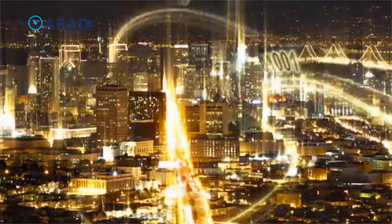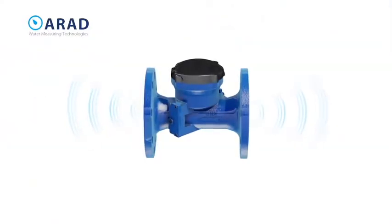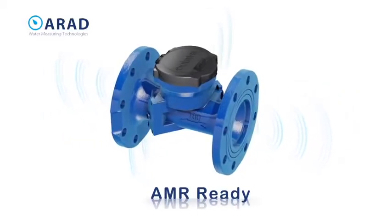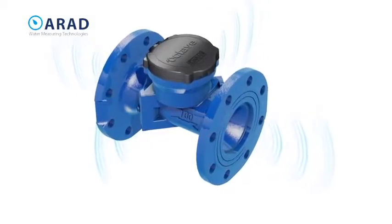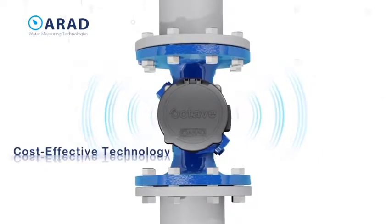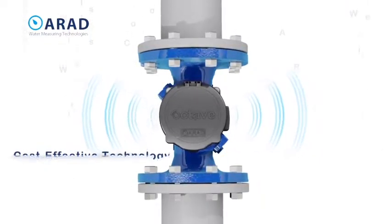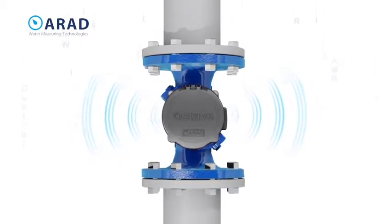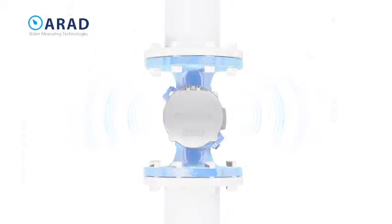Controlling large amounts of information in real time is an art form. The Octave is AMR-ready and equipped with wireless capabilities, making it the perfect cost-effective investment in accurate water measurement. All-digital operation without wear and smart AMR capabilities assure a rapid return on investment.